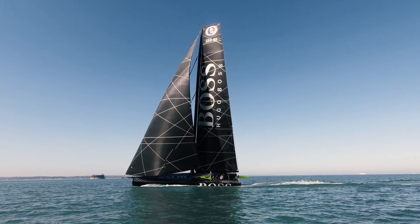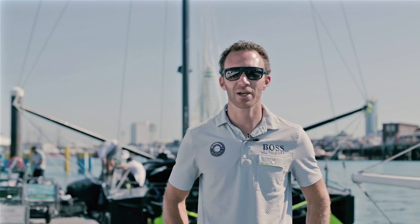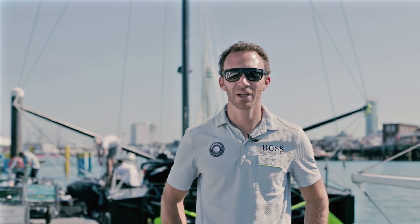Next week we'll be out at Cowes Week all week sailing around — hope to see a few guys out there. Look out for us in the Solent, and yeah, looking forward to getting back out on the water.